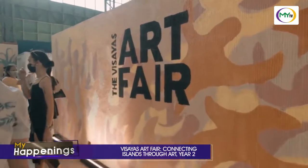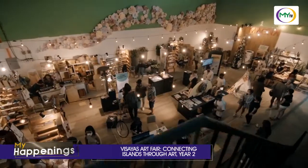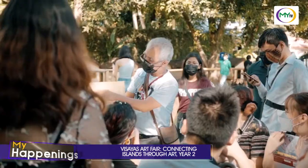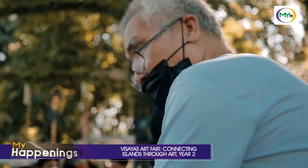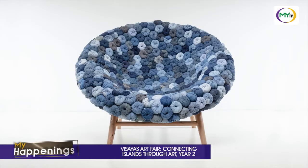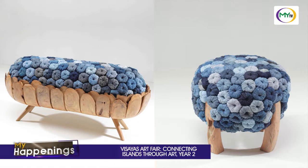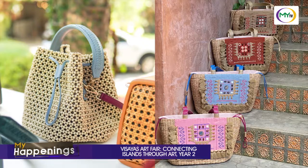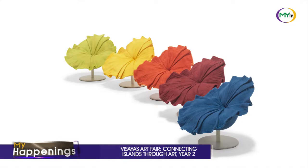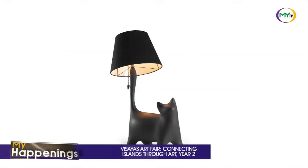This year's VAAF is bigger indeed. Aside from the art exhibitions, fashion shows, live performances, and on-the-spot painting corners for students, VAAF 2022 opens the Bodega — a creative marketplace where handmade and sustainable furniture, bags, and even jewelry products designed by local artists like Kenneth Coben Puez's Bloom Chair will be available for purchase.